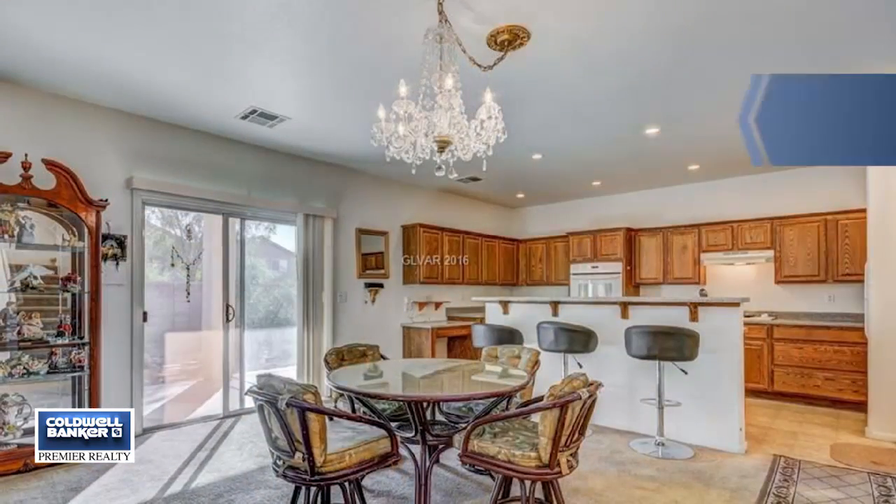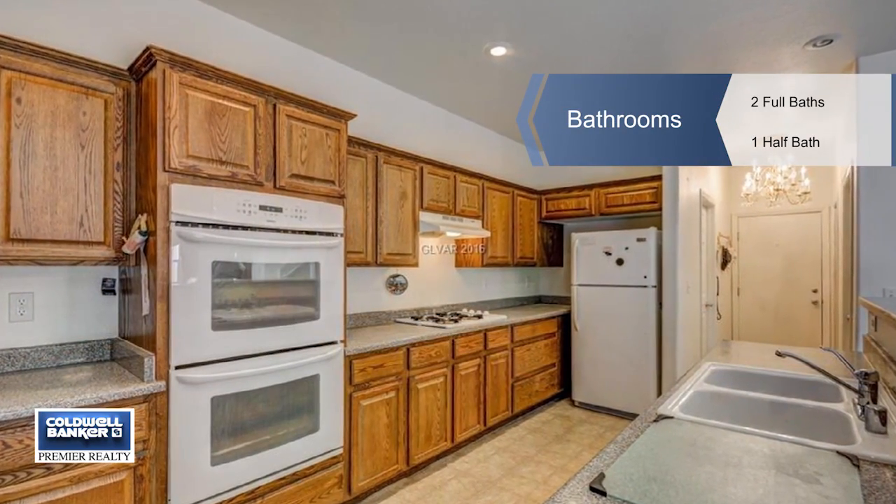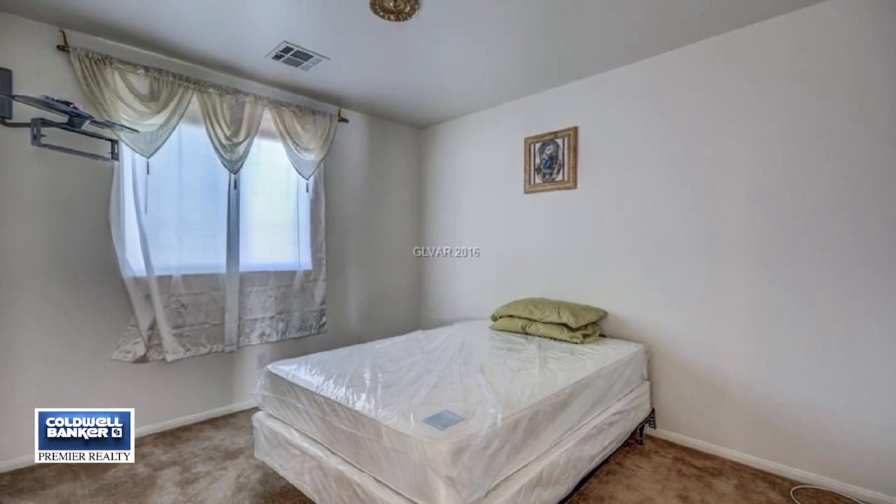The great room holds a relaxing fireplace. Steal away to the separate den downstairs. The open kitchen has a breakfast bar and includes a walk-in pantry, double ovens, and lots of counter space.